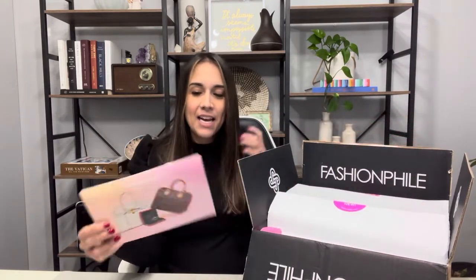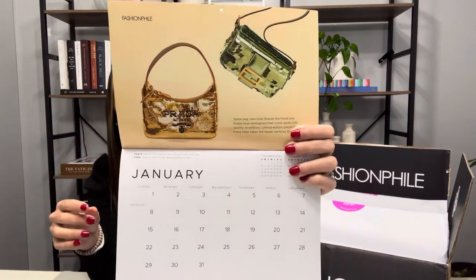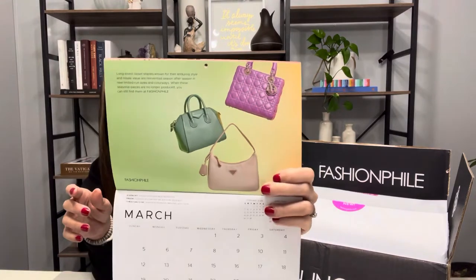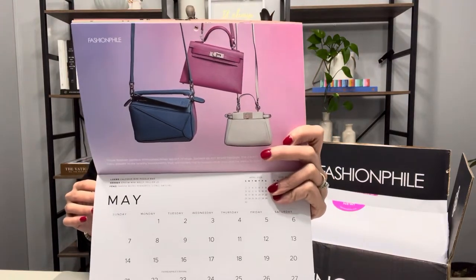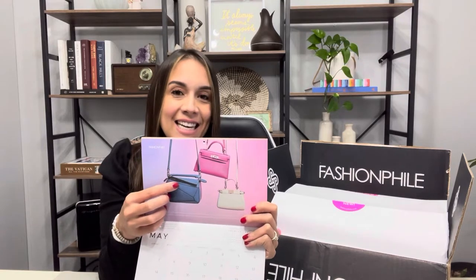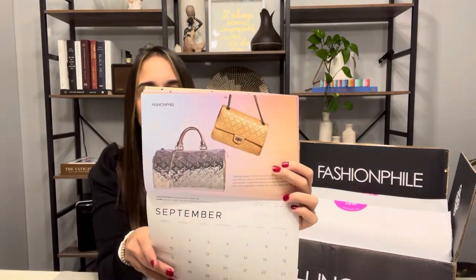This is the Fashionphile box. I'm sure you all are familiar with it, but this time I got the Fashionphile 2023 calendar. It is cute — for every month it has iconic bags. March is probably my favorite; I love the spring. You have the Lady Dior, the Antigona, and the re-edition. May has some nice bags — the Peekaboo, the Kelly, and the Loewe puzzle bag. July was also really pretty, so I'm definitely going to use this. If you've purchased something recently from Fashionphile and got this also, please let me know.